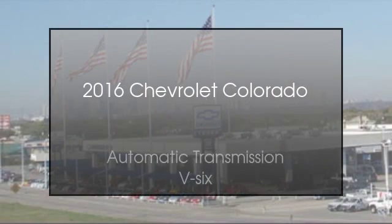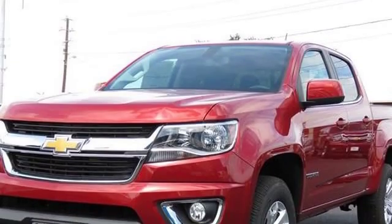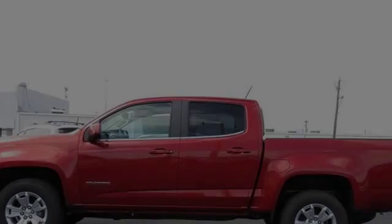This is a 2016 Chevrolet Colorado. This truck has an automatic transmission and a V6.